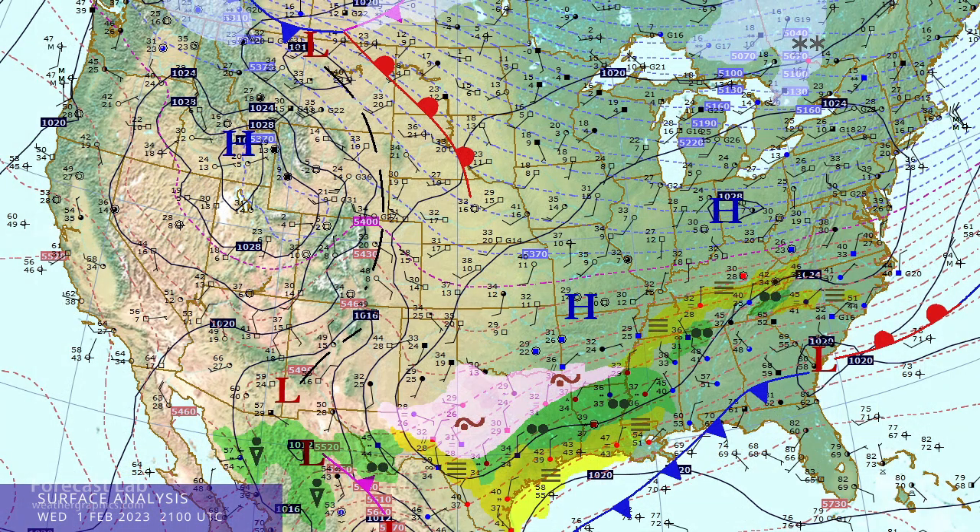Let's go over the surface analysis this afternoon, February 1st — getting into spring here. Tomorrow is Groundhog Day. Rain is expected there in Pennsylvania, which means an early end to winter if you go by those old myths. However, that myth has an accuracy rate of 36 to 40 percent over about 100 years, so you're probably better off flipping a coin.